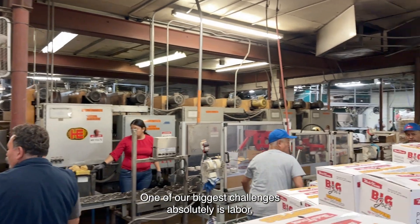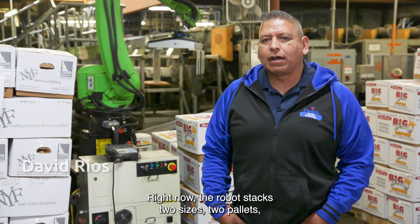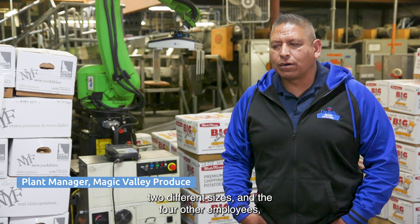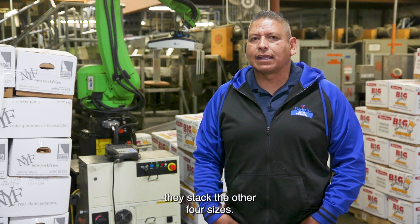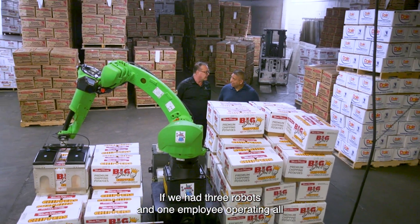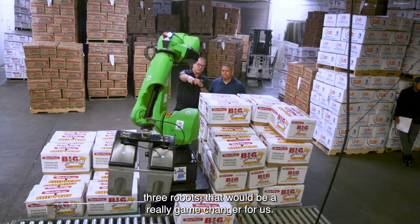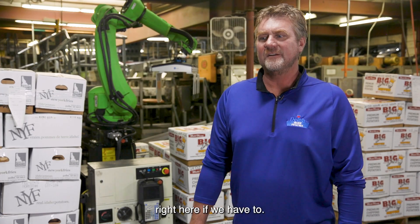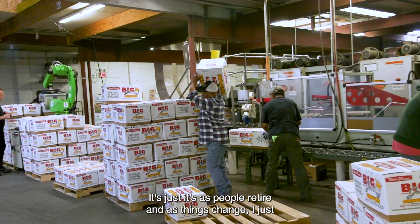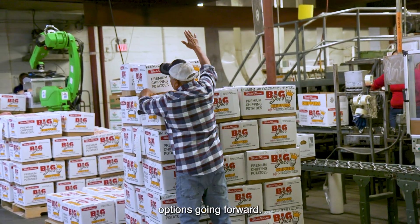One of our biggest challenges is absolutely labor, especially on the palletizing line. Right now the robot stacks two pallet sizes and the four other employees stack the other four sizes. If we had three robots and one employee operating all three, that would be a real game-changer. We could cut our workforce in half if we had to — that's not the goal, but as people retire and things change, I just need to have options, and this is definitely a huge part of that going forward.